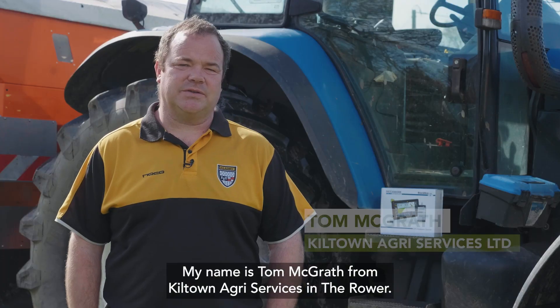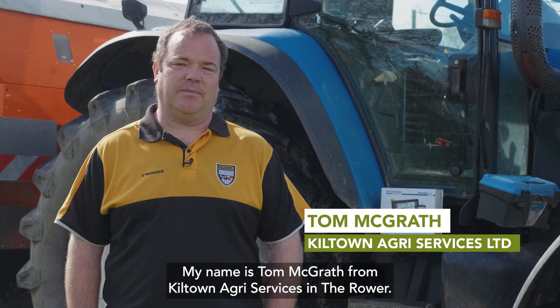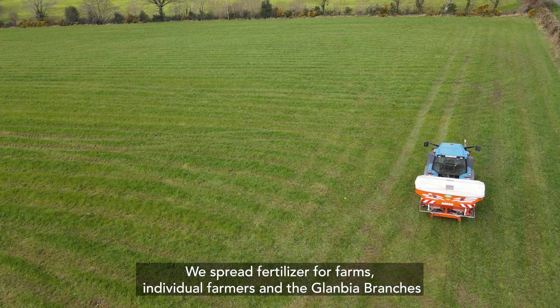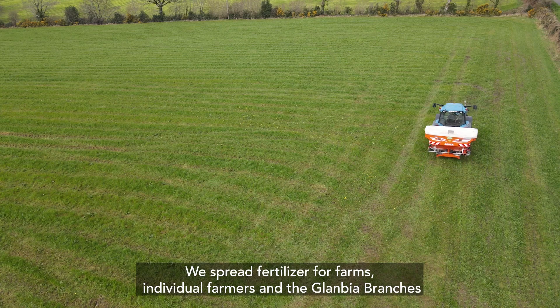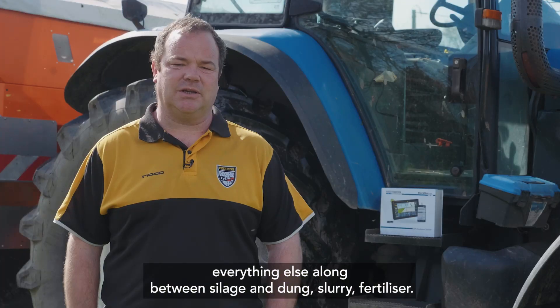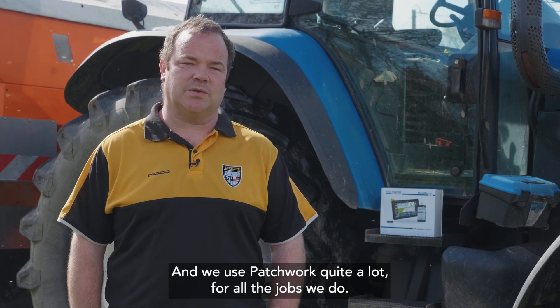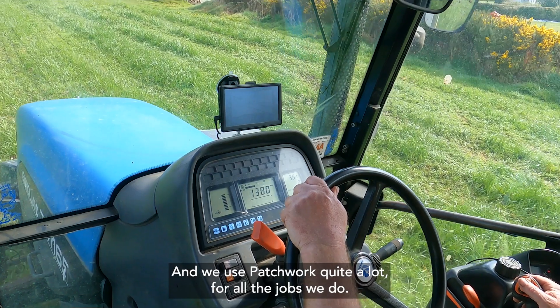My name is Tom McGrath from Killtown Agri Services in Doror. We carry a contracting business. We spread fertiliser for individual farmers and the Glanbia branches, everything else along between silage and dung, slurry, fertiliser, and we use Patchwork quite a lot for all the jobs we do.